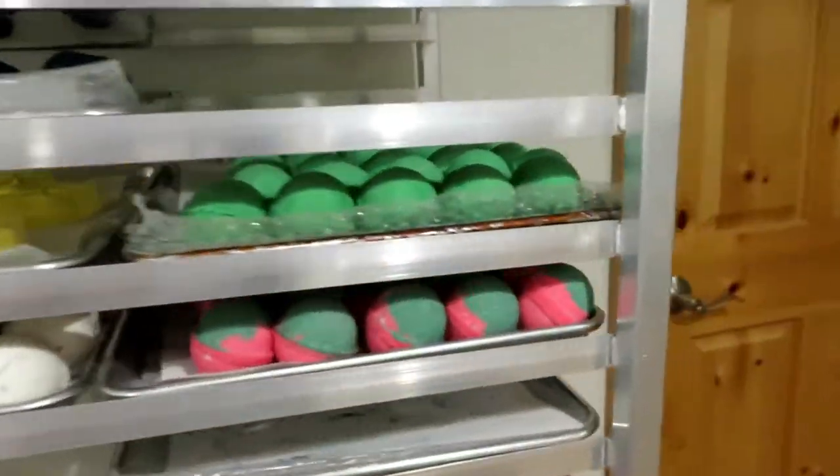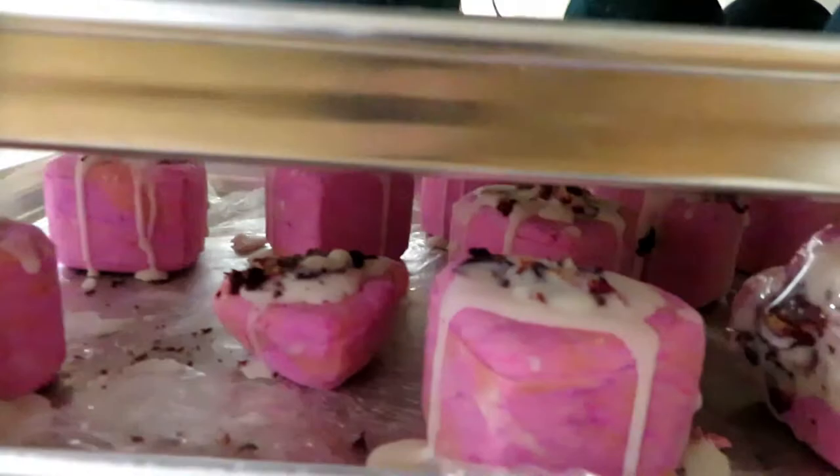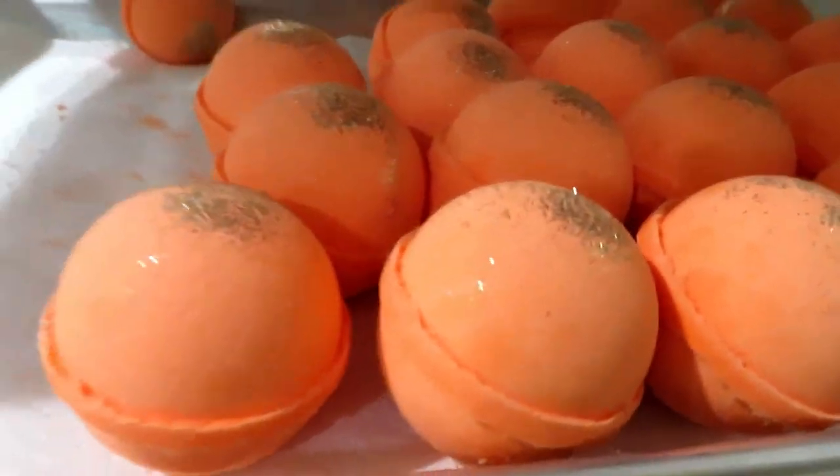These are the bath buns that I made over here. And here's some bubble bars that are waiting to be wrapped. And here's some pink fluffy bath buns, some big ones. And then Pirate's Booty. There's a whole bunch — there's lots of bath buns.